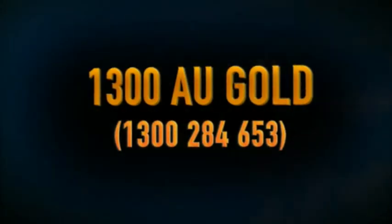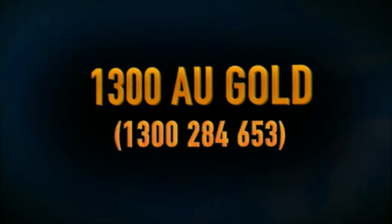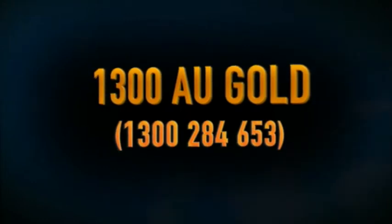Membership is free. Simply call 1300 AUGOLD during business hours and we'll organise your membership. So now you'll no longer have any uncertainty when it comes to selling your gold.